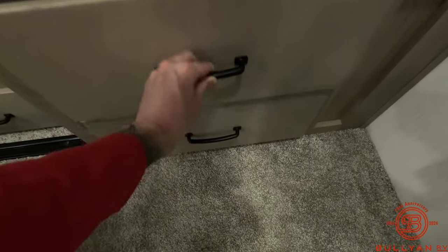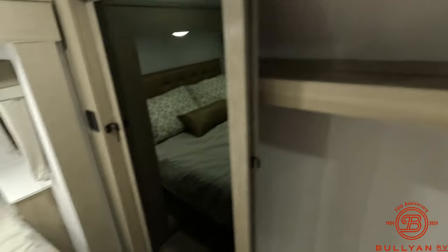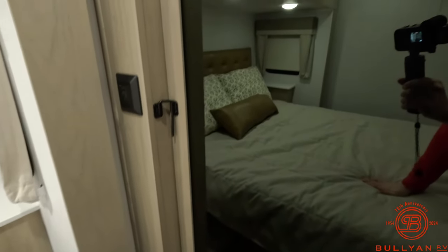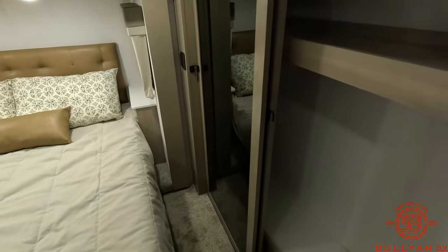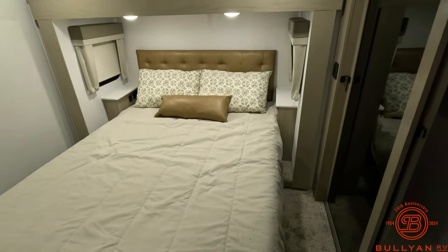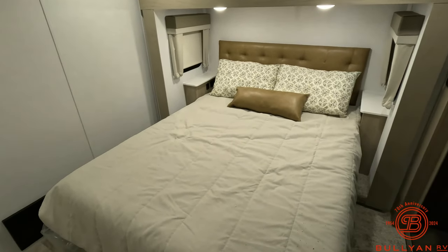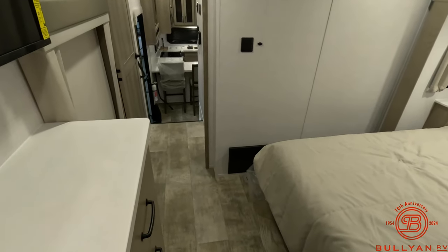Going over the storage in here — storage here, storage here. I was in this unit earlier and I really like the amount of storage in the bedroom for clothes. These drawers and storage areas have so much depth to them — you can really put a lot in here. And here's that large closet with our mirror, and storage underneath as well. Standing right behind me is all that additional storage.